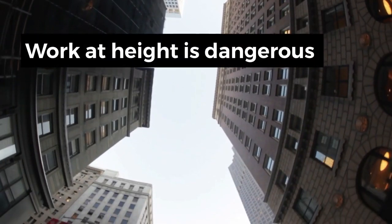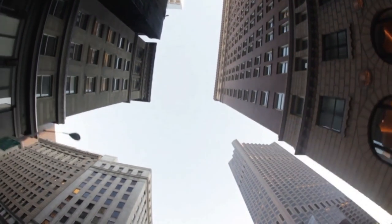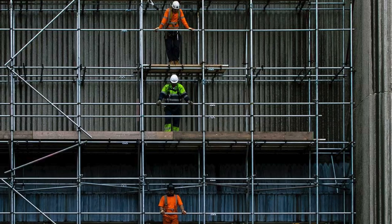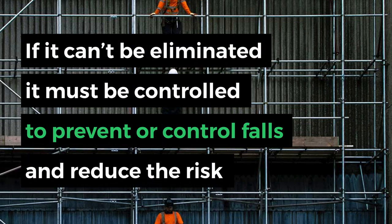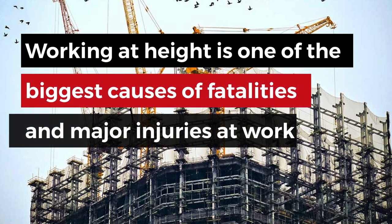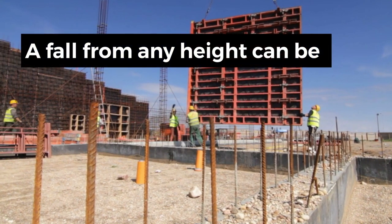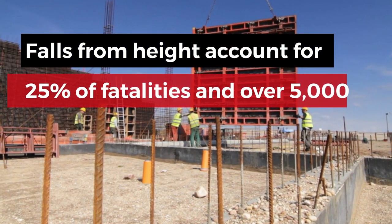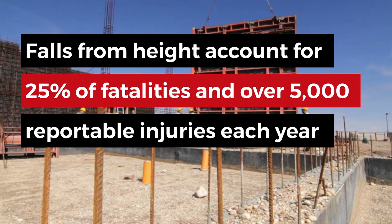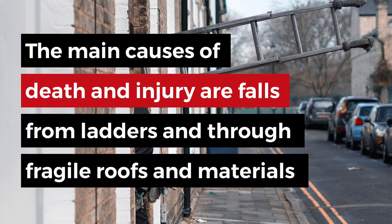All work at height is dangerous, even if a job only takes a few minutes. Work at height is one of the biggest causes of fatalities and major injuries at work. A fall from any height can be serious and even fatal. Falls from height account for around 25% of fatalities and over 5,000 reportable injuries annually. The main causes of death and injury are falls from ladders and through fragile roofs and materials.